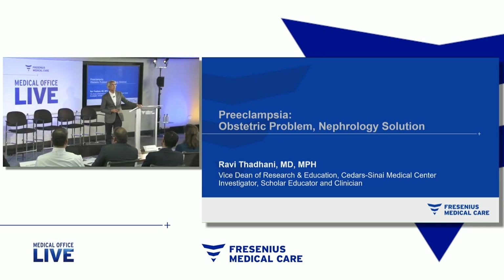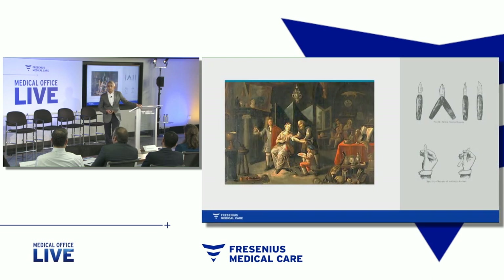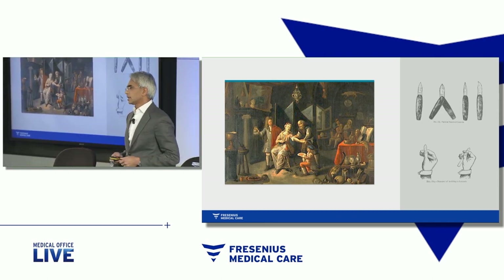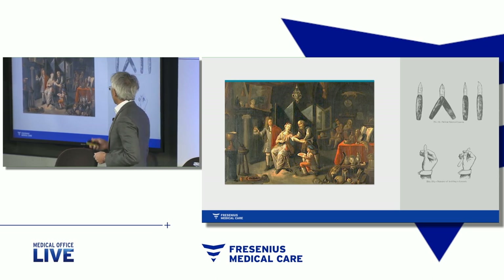A rather crude, but simple thinking about disease. This is a painting by a famous Dutch artist by the name of Jan Zoraman from the 17th century. You see a woman here who's ill. She's sitting on a chair. Her arm is extended, and the surgeon is holding a lancet. He's cut into a vein, and blood is dripping from her arm into a pan.